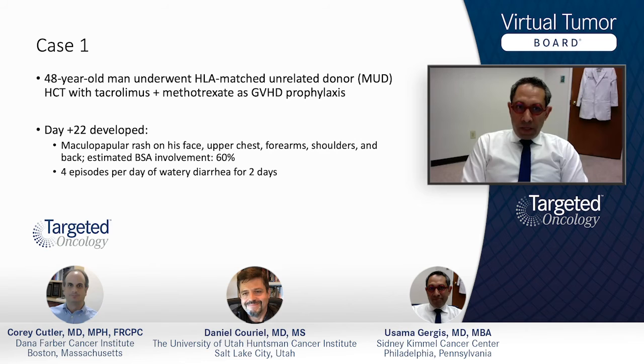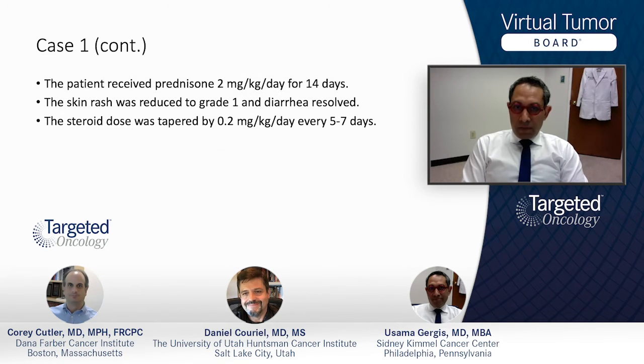It was determined that this was indeed acute graft-versus-host disease. He received prednisone 2 mg per kg per day for two weeks. Skin rash was reduced to about 25%, grade 1, and the diarrhea is gone. The steroids were then tapered by about 10% every week.